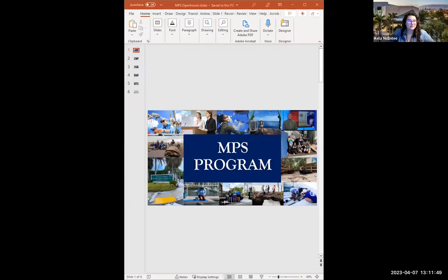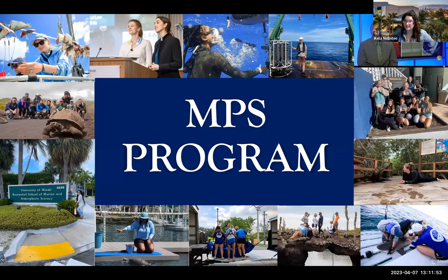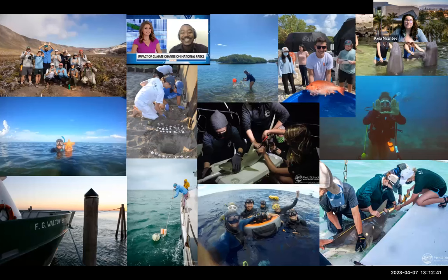Hi everyone, thank you all for joining us at today's open house. My name is Kayla McEntee, and I'm Chelsea Begnau. We are the senior program coordinators of the MPS program and are also both alumni of the program. All of the pictures you see here are of actual MPS students doing real science work — taken during field courses, travel courses, and the internship experience — so you can see what it looks like to participate in the MPS program.